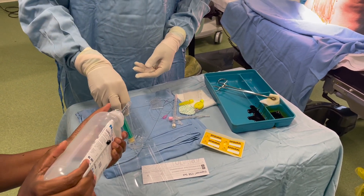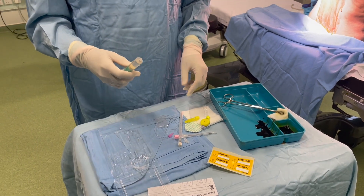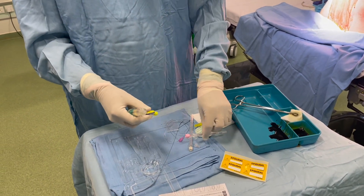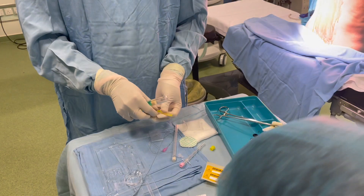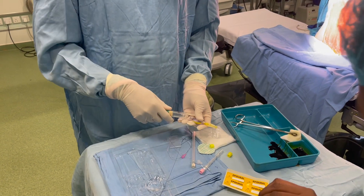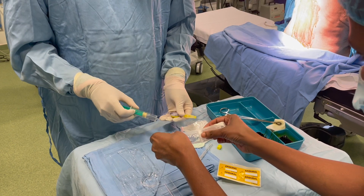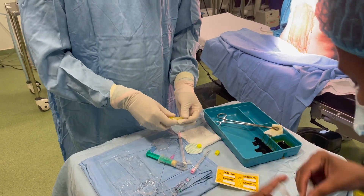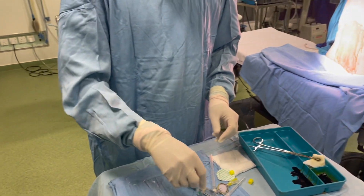Improved hemodynamic stability: with this technique, the anesthesiologist can carefully monitor and maintain the patient's blood pressure, ensuring stable circulation throughout the procedure. Customized pain management: the epidural catheter allows for post-operative pain management tailored to the patient's individual needs. This ensures a smoother recovery, reduced opioid requirements, and improved overall patient satisfaction.